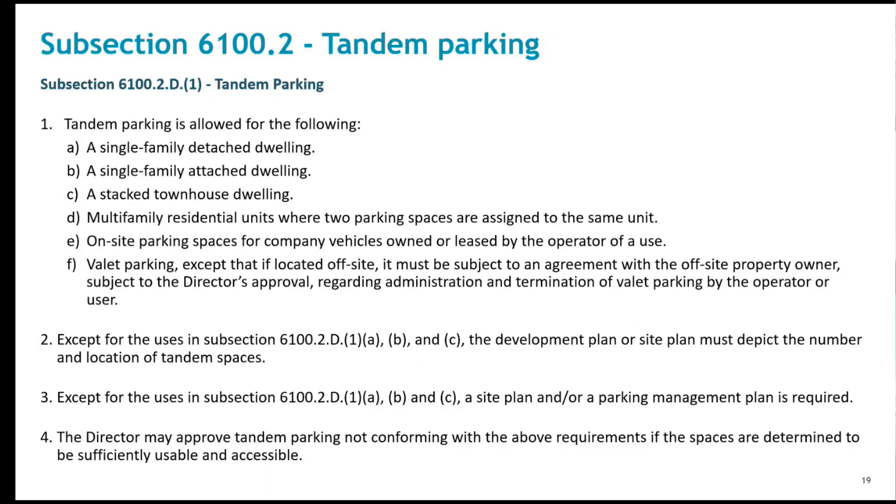The ability to use tandem parking is going to be expanded in the updated ordinance. Today, it's allowed for single family detached, single family attached, and stacked townhouse dwellings — that's retained in the new ordinance. The new element expands multifamily tandem parking countywide from the current allowance only in the PTC district. Company vehicles can now be tandem parked. Valet parking areas can be tandem parked since they are under the control of an attendant.